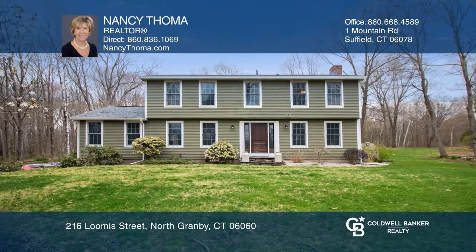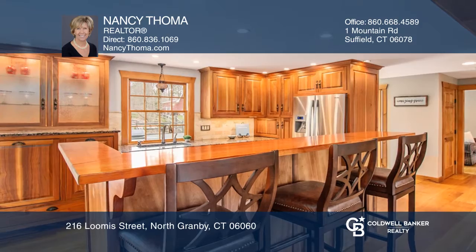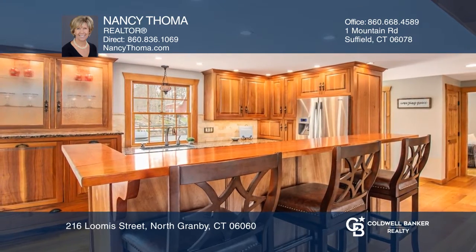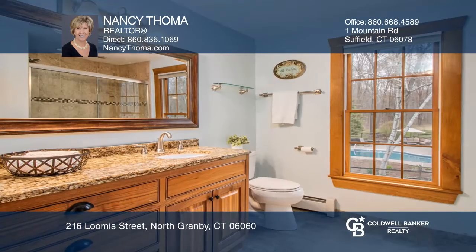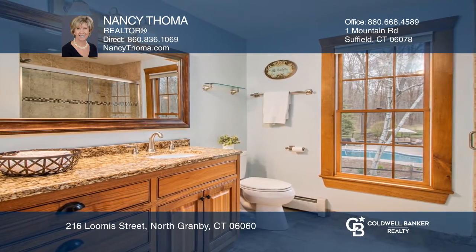This pristine four-bedroom colonial features a custom granite and stainless steel kitchen, an open family room with a corner fireplace, a front-to-back living room with another fireplace, and two and one-half completely remodeled baths.